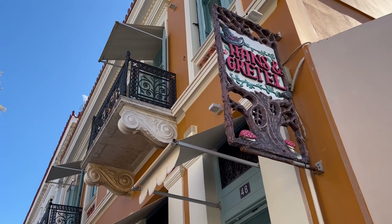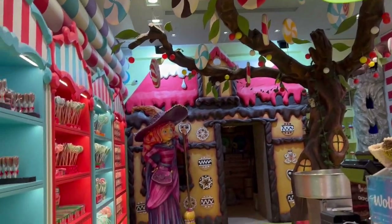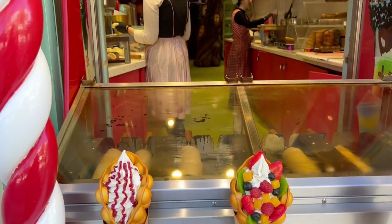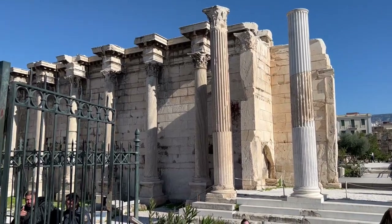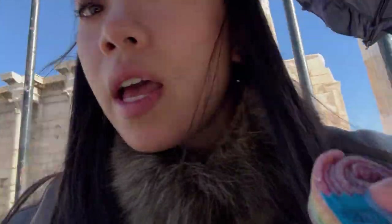Right outside of the ancient Agora is a little candy shop called Hans and Gretel — it's a super cute shop with tons of things to satisfy your sweet tooth. In front of me here is Hadrian's Library, and I might pop in another day. I picked up a little piece of candy from Hans and Gretel and I'm sitting right in front of Hadrian's Library just observing. It's pretty cool just watching the street.